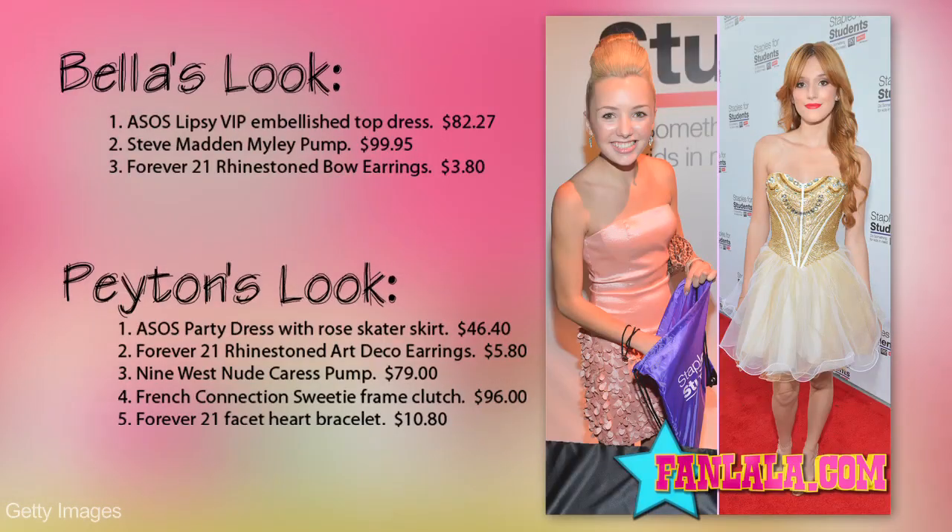For more fashion tips and the dish on your fave celebs' ensembles, come see me next time on my Look of the Week. Want these looks? Here's how to get them.